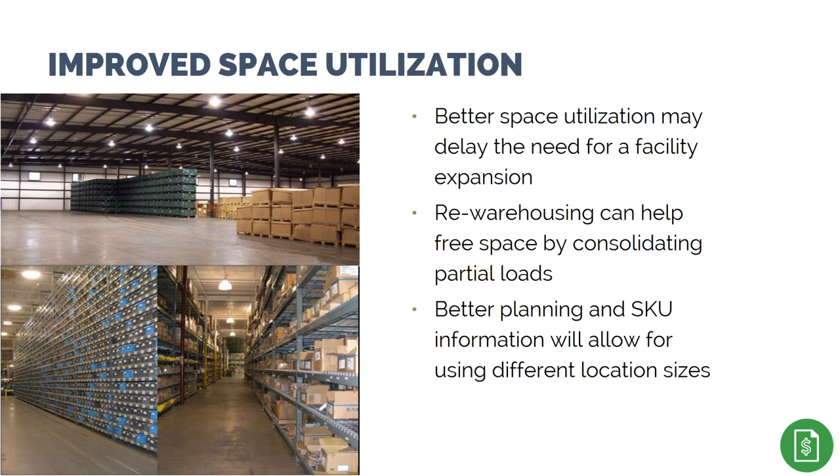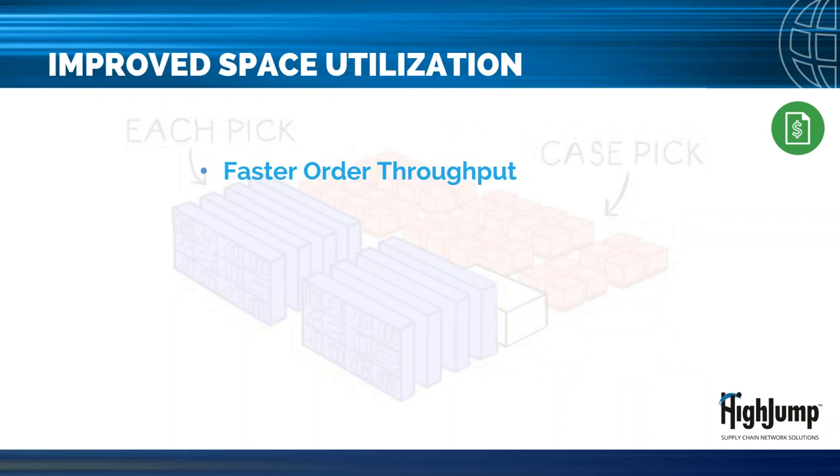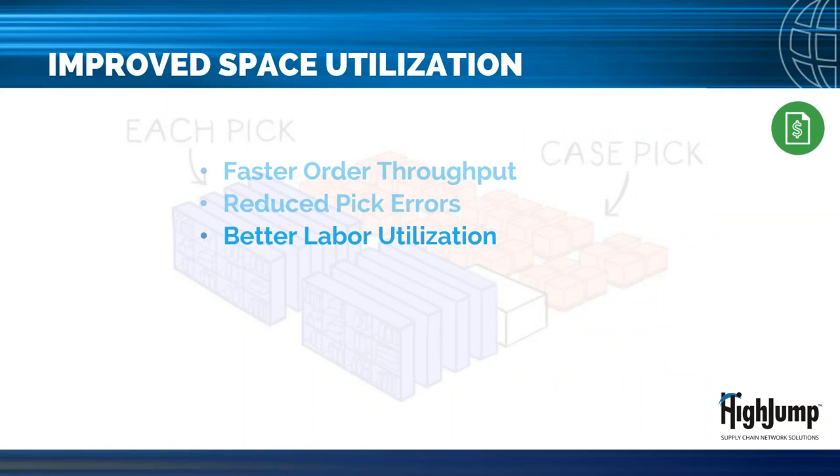Better planning and product information allow for using the best practice of different bin sizes. Having flexible picking options found in a good WMS allows you to set up a warehouse within a warehouse — in this concept, case quantities are picked from bulk or flow racks and eaches are picked from smaller bin shelving. This allows you to get more picks in a smaller area, resulting in faster order throughput, reduced pick errors, and overall better labor productivity. These smaller areas are generally easier to manage.